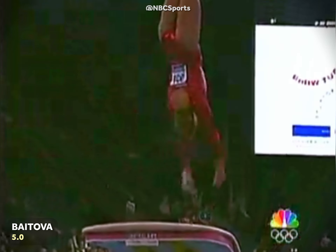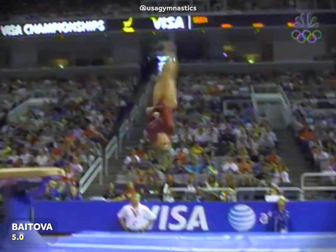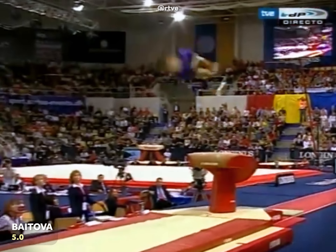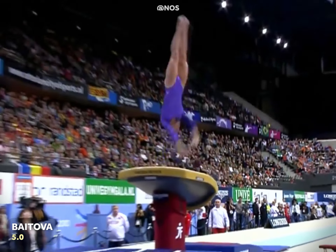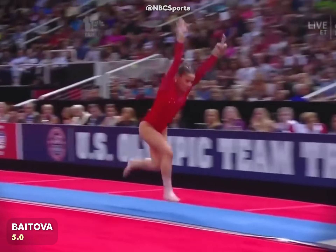In order to qualify for the event final, gymnasts need to perform vaults with different entries, so Alicia chose a double-twisting Yurchenko as her second vault. It consists of a round-off back handspring onto the table, followed by a layout with two twists, and carries a 5.0 start value in the 2025 code of points. Her twisting form was also pretty remarkable on this one.